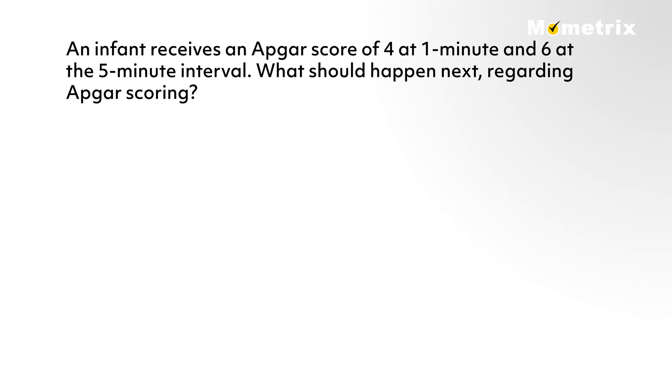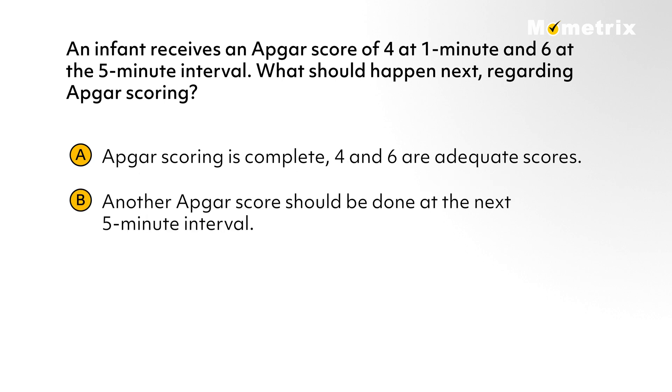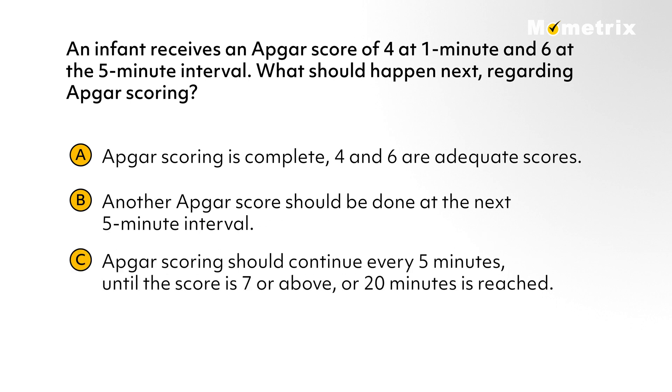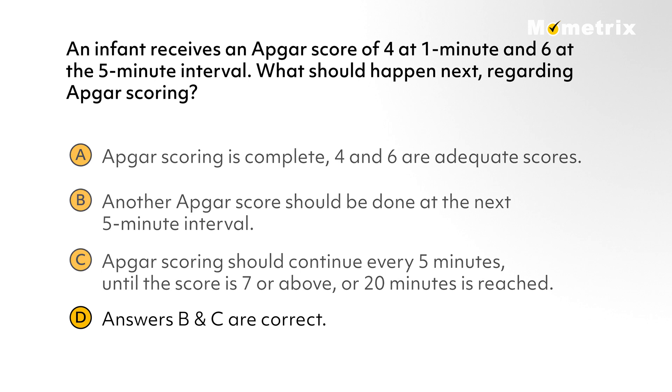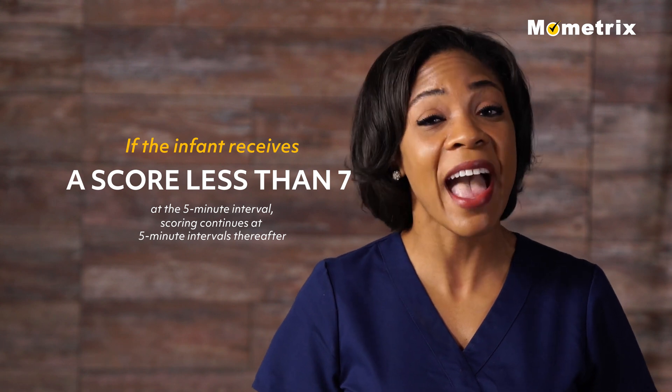Let's try another one. An infant receives an Apgar score of 4 at 1 minute and 6 at the 5-minute interval. What should happen next regarding Apgar scoring? A) Apgar scoring is complete — 4 and 6 are adequate scores. B) Another Apgar score should be done at the next 5-minute interval. C) Apgar scoring should continue every 5 minutes until the score is 7 or above or 20 minutes is reached. Or D) Answers B and C are correct. If you chose letter D, you are correct, because both B and C reflect correct answers. If the infant receives a score less than 7 at the 5-minute interval, then scoring continues at 5-minute intervals thereafter, up to 20 minutes.